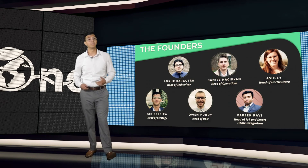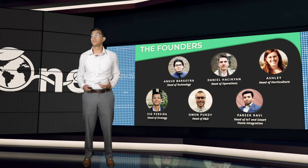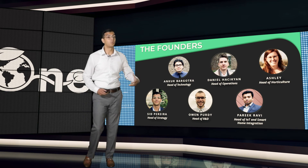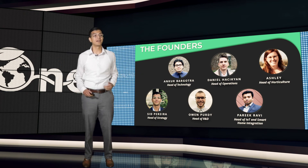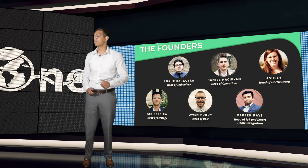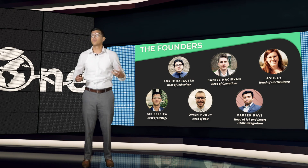This is the team. Myself — I take care of strategy. Encore, our phenomenal developer. Owen takes care of hardware and electronics. Daniel, our operations. Ashley, our superstar plant influencer and horticulture expert. Parikh is taking a look at what we look like in the smart home space.